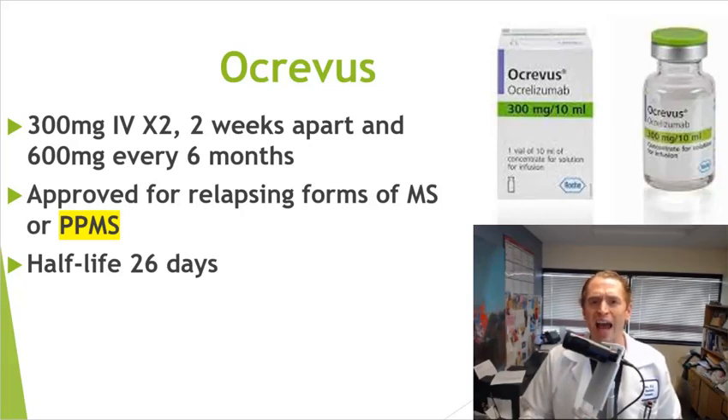The half-life of Ocrevus is slightly longer — 26 days. The half-life is the time it takes for the drug to be eliminated in the body by 50%. So after 26 days, the amount of Ocrevus in the blood is reduced by 50%. This could be interesting information if you were planning a pregnancy or for other reasons.